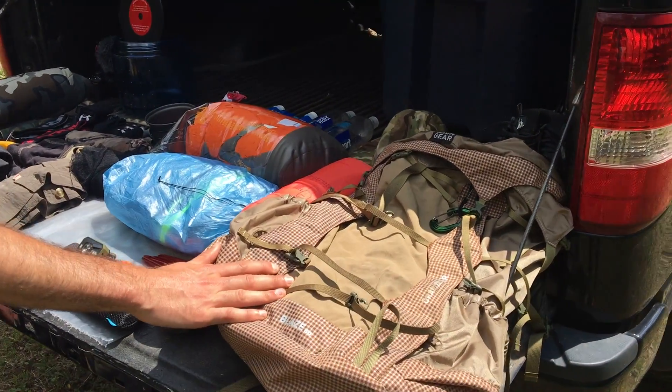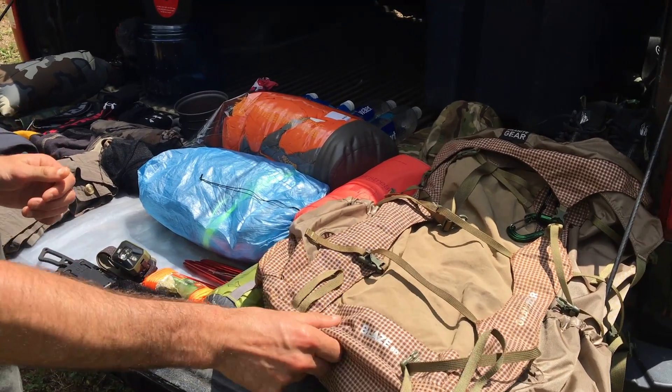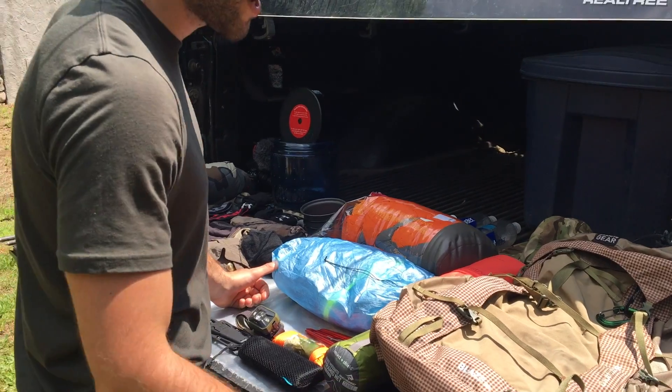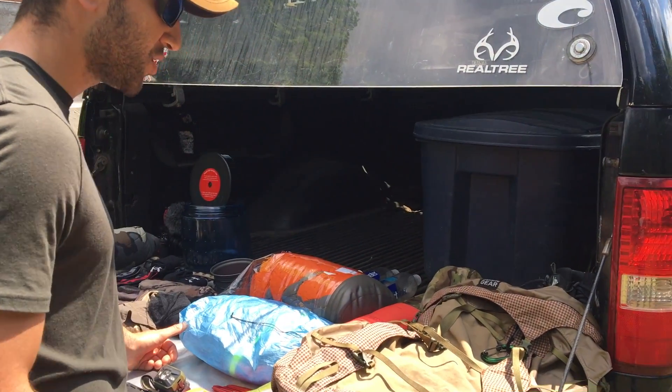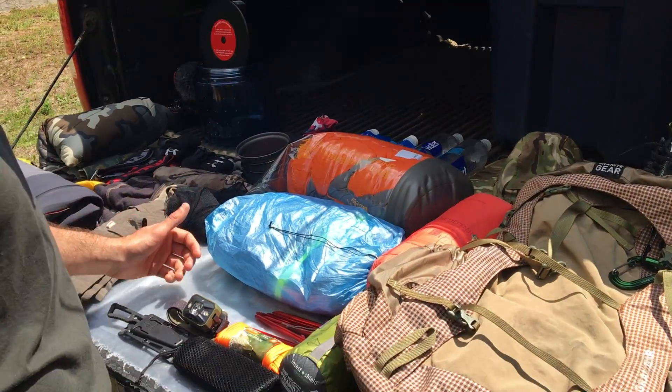To start, I had my Granite Gear Blaze 60-liter pack. Really nice pack, super durable. We went through a lot of brush, a lot of blow downs. Withstanding all that, it didn't rip at all. Super nice pack for what we had it for. Was able to fit all my gear plus some if I needed to.